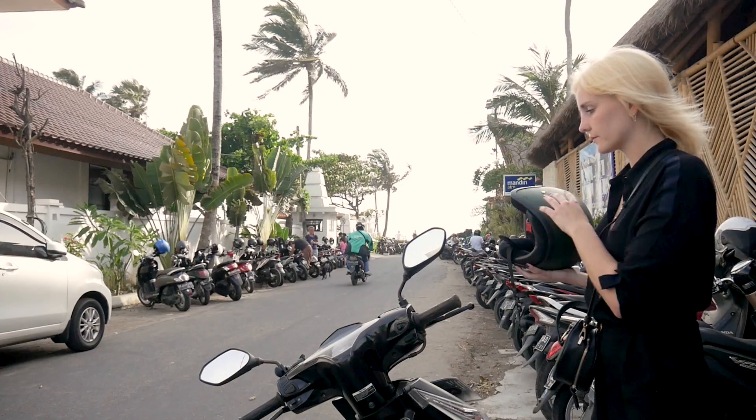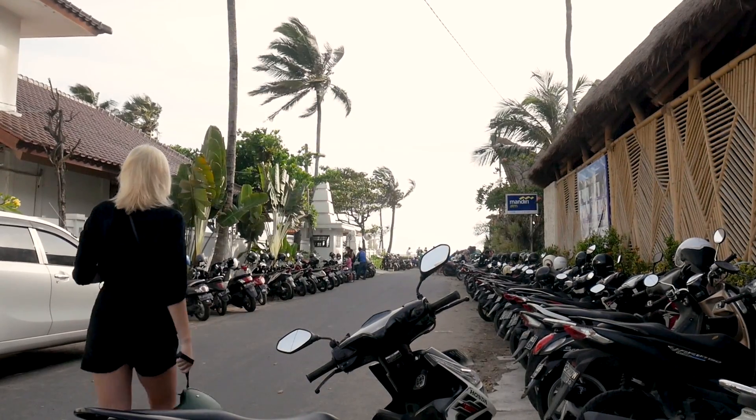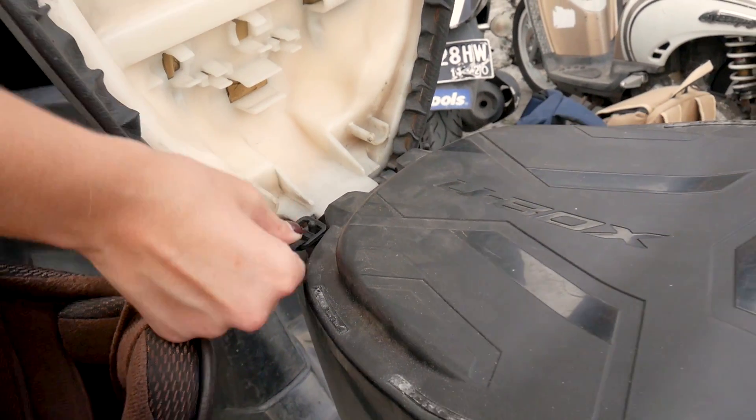So you've got yourself a helmet — what do you do with it when you get someplace? There are a couple of options. If it feels safe enough, hang it over your side mirrors. If you're not comfortable with that, bring it with you. And if you don't want to bring it with you, hang it on the small hooks in your seat compartment.